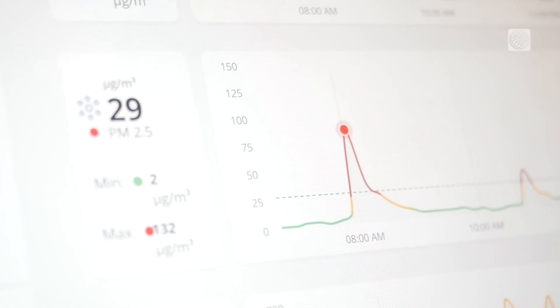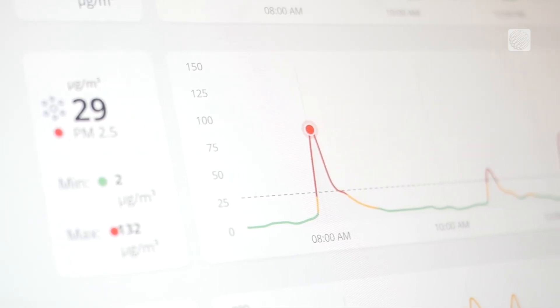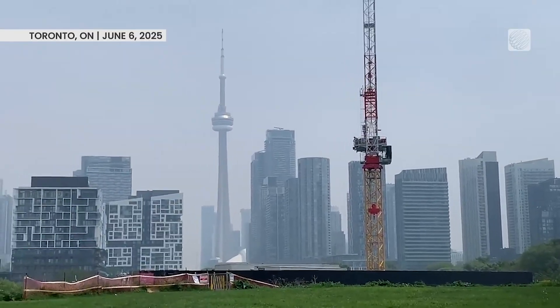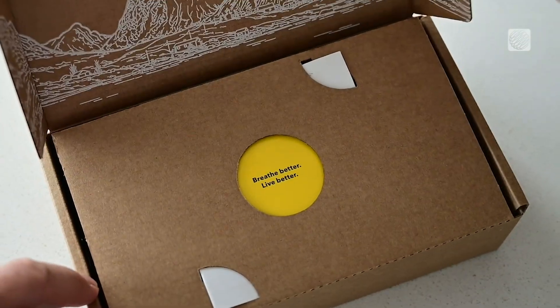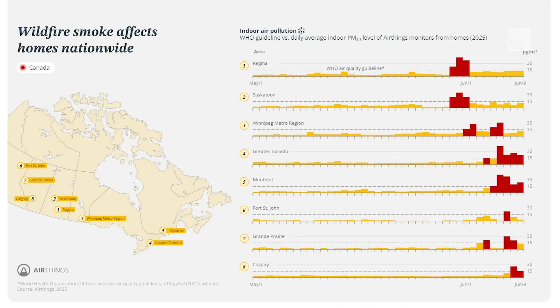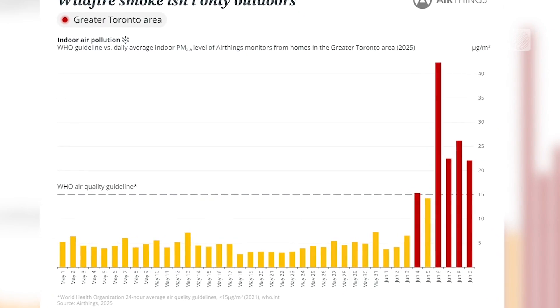One company using these sensors in its products says its data shows how insightful they can be. As wildfire smoke moved across Canada in early June of 2025, AirThings says its network of home air quality monitors showed that inside homes across the country, daily average PM 2.5 levels exceeded World Health Organization guidelines — in some cases for three or four days in a row. The correlation was really quite clear.